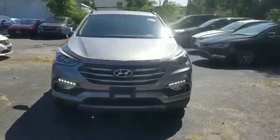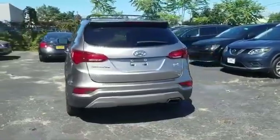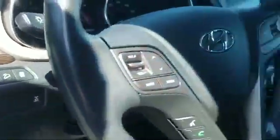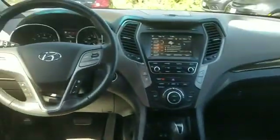2017 Hyundai Santa Fe Sport with less than 35,000 miles on the odometer. This SUV offers space as well as power and performance. You'll absolutely love all of the included premium features such as satellite radio, all-wheel drive, and heated side view mirrors.